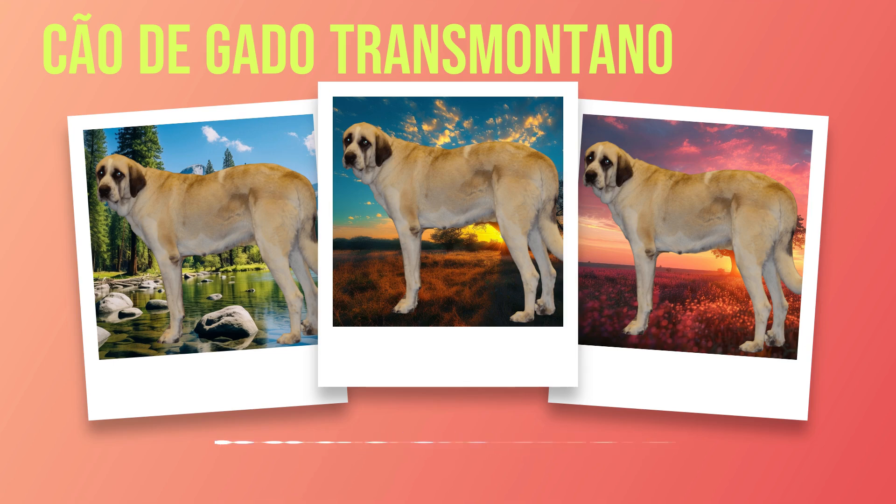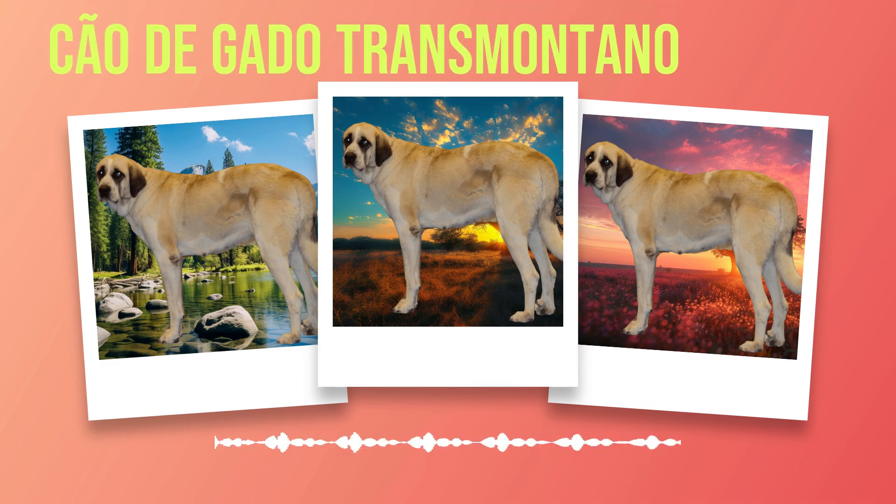Early socialization is crucial in preventing aggression towards other dogs or people. Proper nutrition plays a vital role in the overall health of Chauda Gato Transmontanos. A diet consisting of high-quality protein, carbohydrates, and essential nutrients ensures optimal growth and vitality. Portion control is essential as overfeeding can lead to obesity-related health issues. When it comes to living conditions, they thrive in homes with ample space where they can move freely and expend energy comfortably.